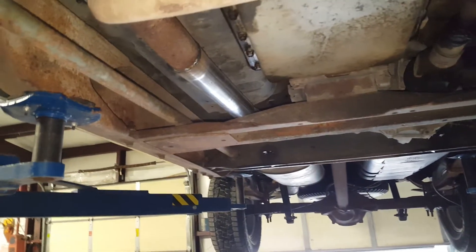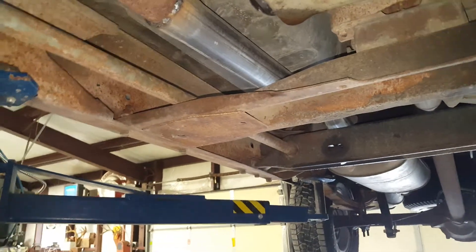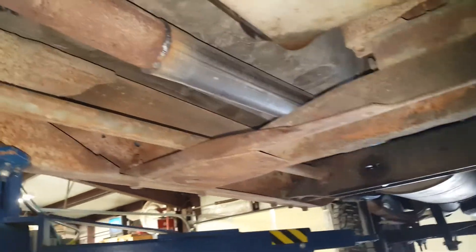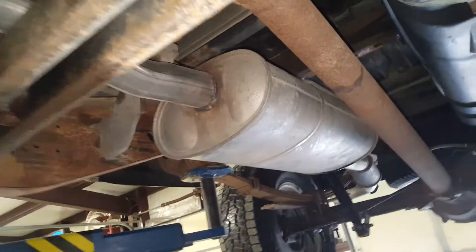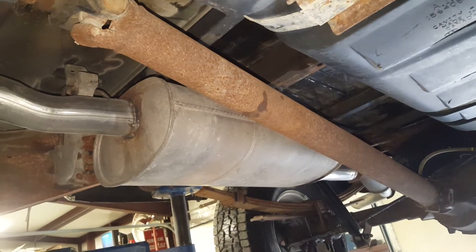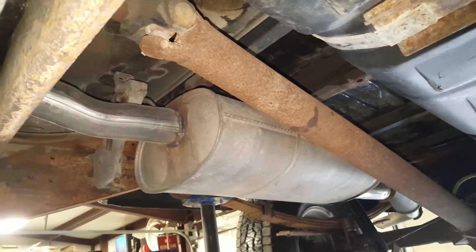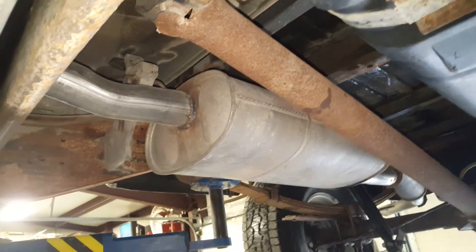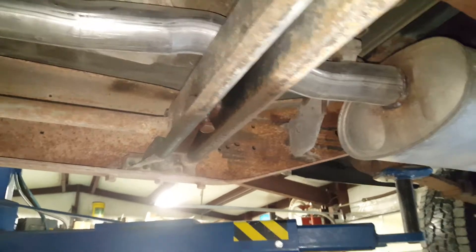We took the catalytic converter off of it. The original muffler had gone bad, so the previous owner had a Flowmaster put on it. It sounded bad, so we took the converter out and I put an exhaust system off of a 2017 Silverado on it, and it sounds amazing — nice and quiet with a little bit of a throaty sound.